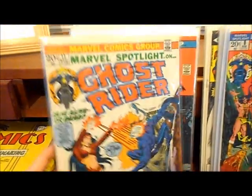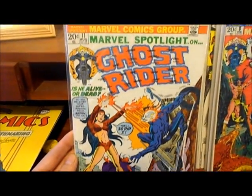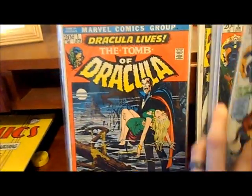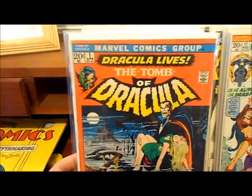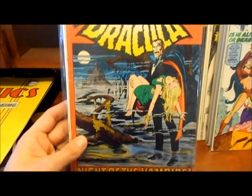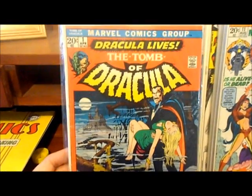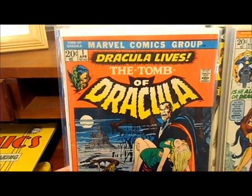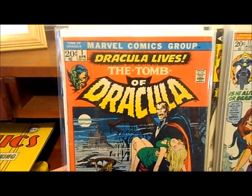Picked up another copy of Marvel Spotlight number 11 — I don't know how many copies I need; maybe if I get five of them I'll be happy. Picked up another copy of Tomb of Dracula. Unfortunately I sold my other copy, so it's kind of an upgrade — not really, it's about the same condition as my other one, but this one doesn't have as bad a spine roll, so I was happy to get it. It's a little nicer.